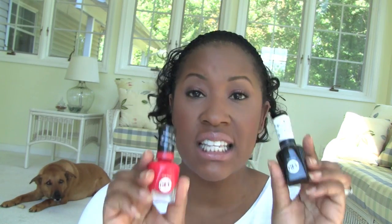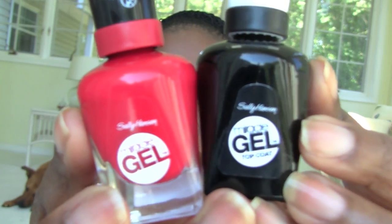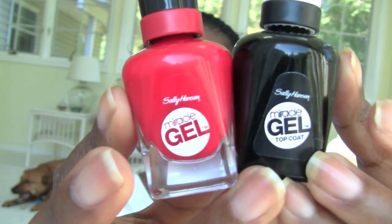First up, this is a product that a lot of people were interested in and I have really good results to tell you about. This is the Sally Hansen Miracle Gel. This is the Miracle Gel — the color I got is called Red Eye.